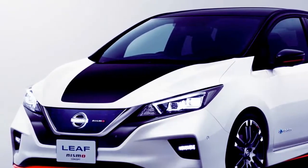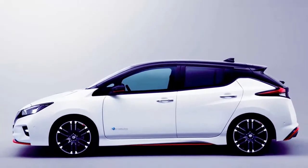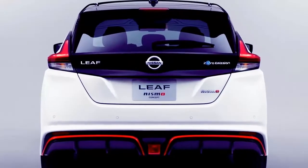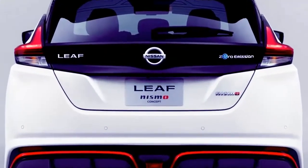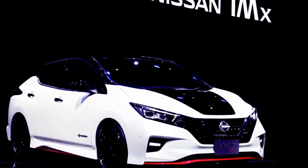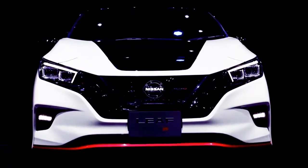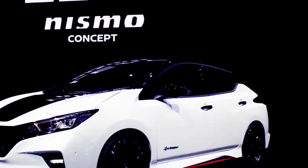That said, the new Leaf Nismo concept does look good, and it seems significantly more production-feasible than its racetrack forbearer. This Nismo show car builds on the markedly more pleasing look of the new second-generation Leaf, incorporating a racy new body kit with red accents. The whole thing looks far more planted thanks to a sports suspension paired with unique six-spoke tuning fork wheels wrapped in high-performance rubber.